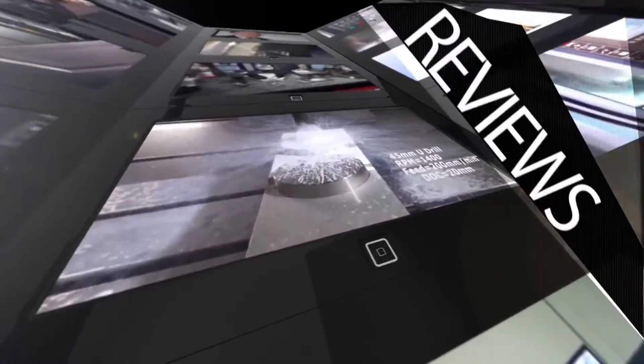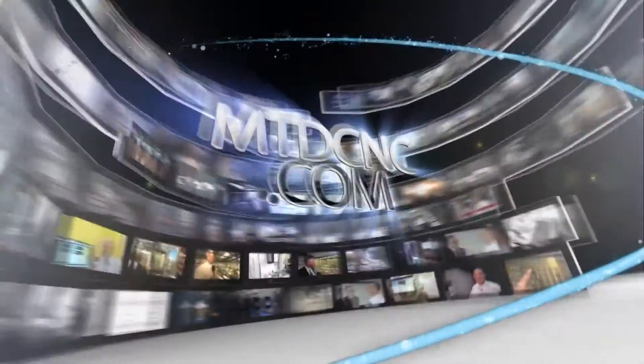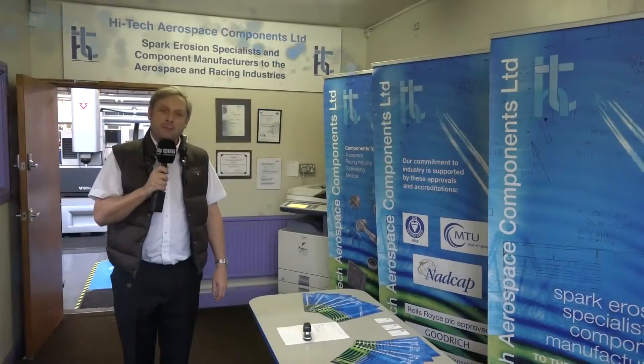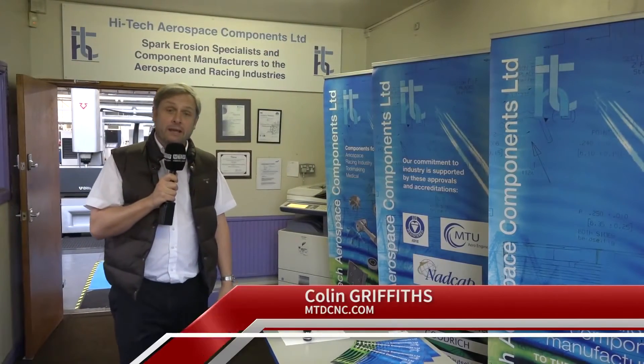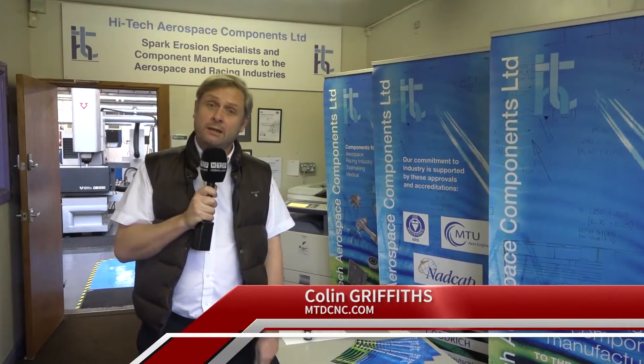MTD CNC bringing you the latest engineering news, reviews, events and special offers via video media. MTD CNC are at a high-tech aerospace components company in Coventry. They've bought a lot of Haas machines, so we're here to find out why they like them so much.